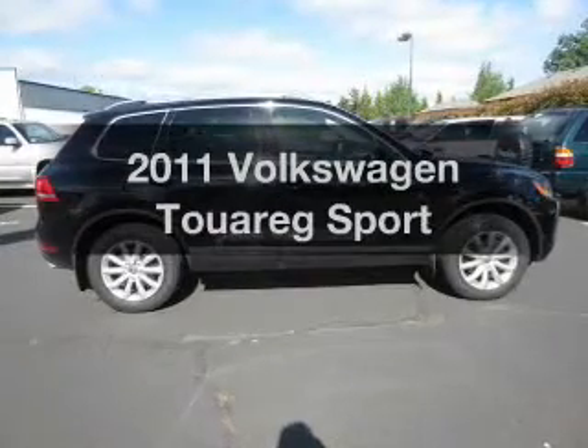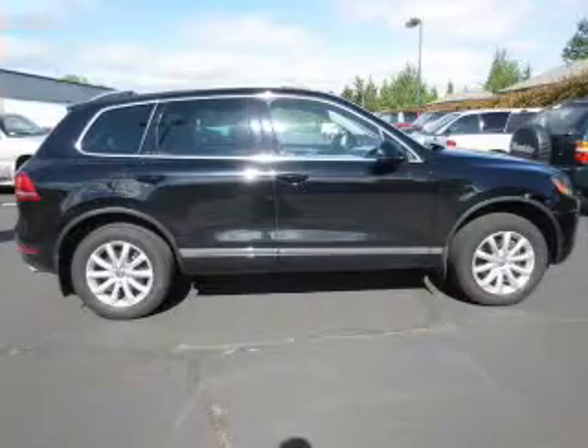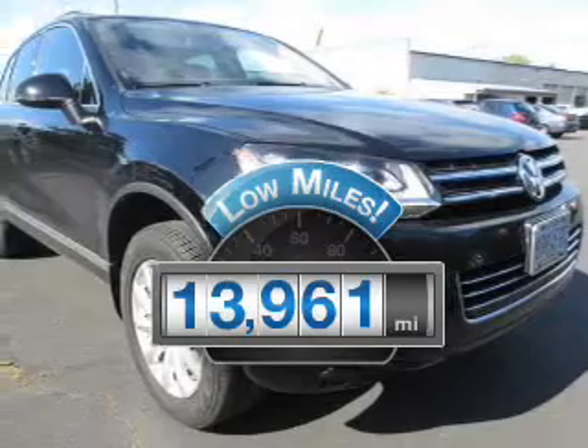Get noticed in this 2011 Volkswagen Touring. Travel the roads in style and comfort in this great vehicle. A low odometer reading makes this vehicle a great value at this price.